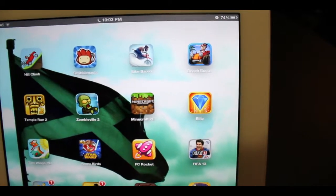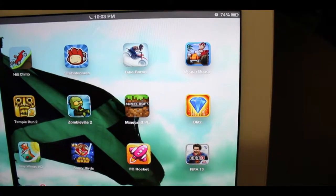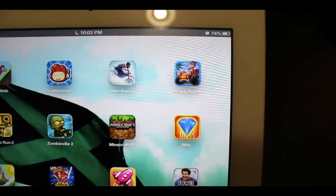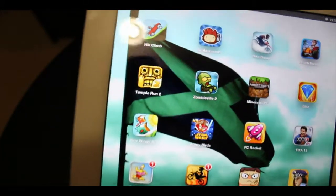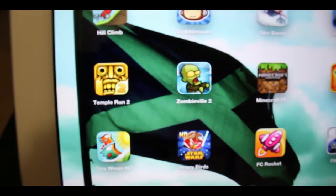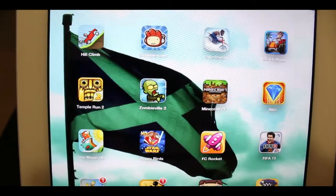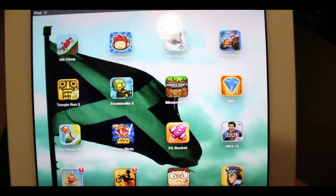Then Beach Buggy Blitz, which is another free one — just a quick time trial sort of game. Next we have Temple Run 2, everybody knows what that is. Then Zombieville 2, which was paid — quite fun, I enjoyed it for a while but I've kind of left it alone for a fair bit now.